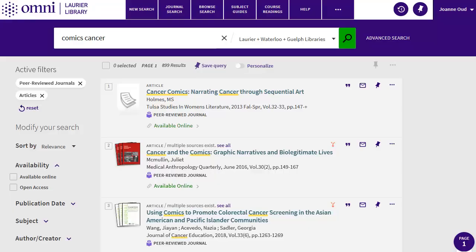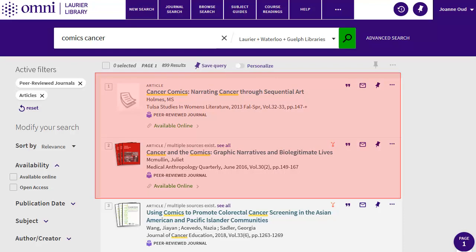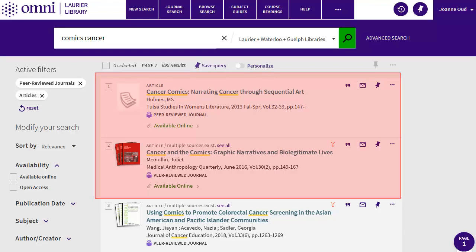I'll do another couple of searches to see what I get. In the first, I'll search for comics and cancer. This is much better — I get quite a few useful-looking results. I could also search for comics and trauma and childhood, and I also find some useful sources with that search.